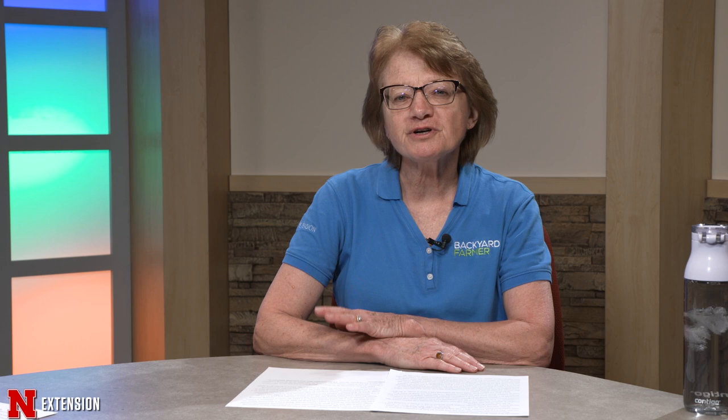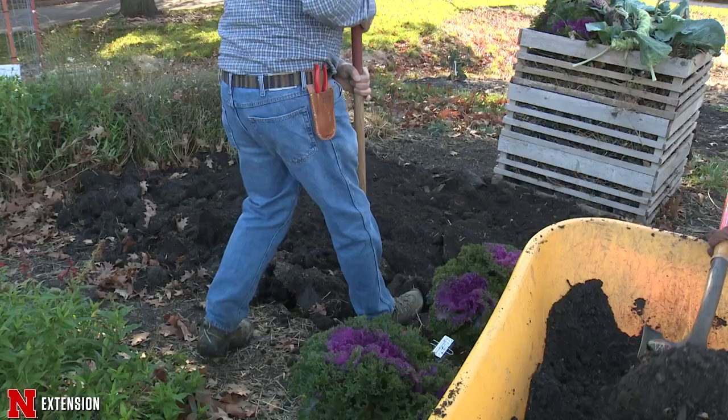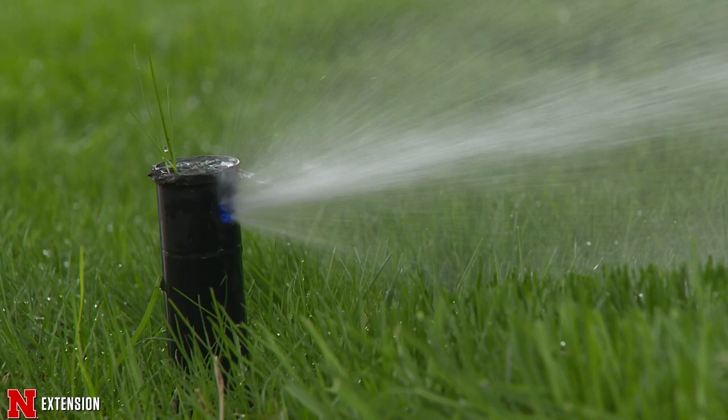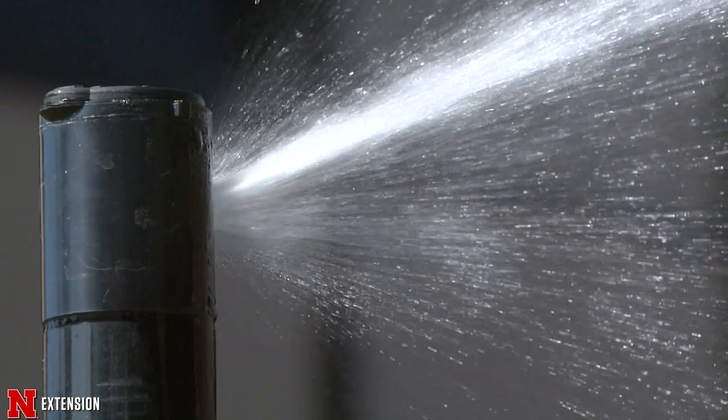Before selecting plants, you might want to ask yourself: is there anything I can do to alleviate the problem? With wet soils, is it because of a poorly drained soil? Maybe the addition of some organic matter like compost might help. Is there overspray from a nearby automatic irrigation system left on all summer? Could those heads be redirected, or better yet, could the irrigation system be turned off and only turned on when needed? Is the area low-lying, where you could build up the soil to help alleviate water pooling?